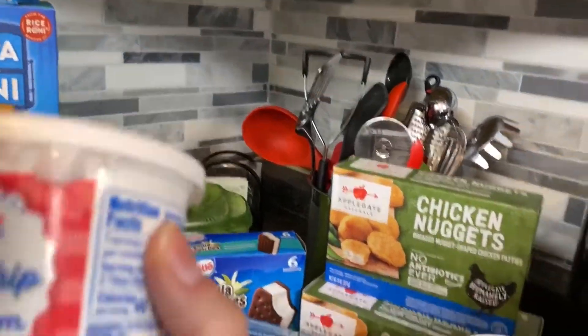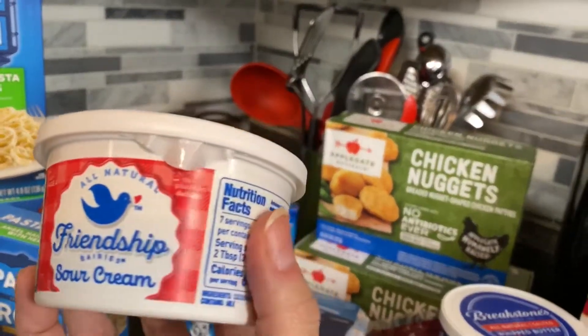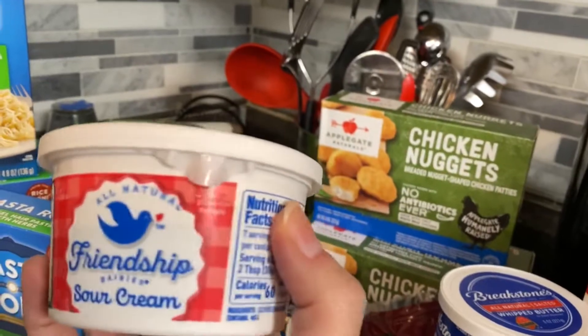I got a small container of sour cream because this week we're going to make burritos. Me and my husband like to put sour cream on our yellow rice and black bean burritos.